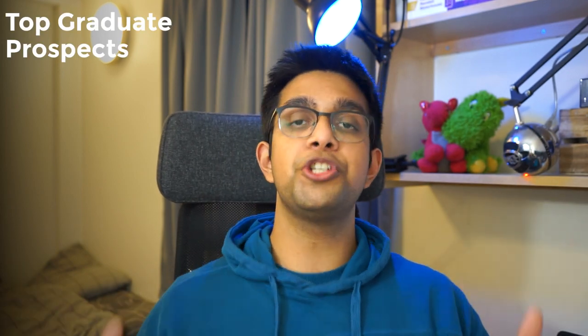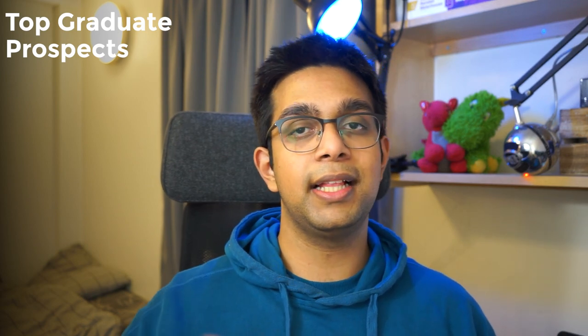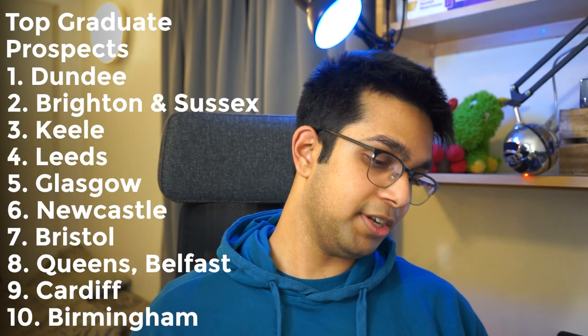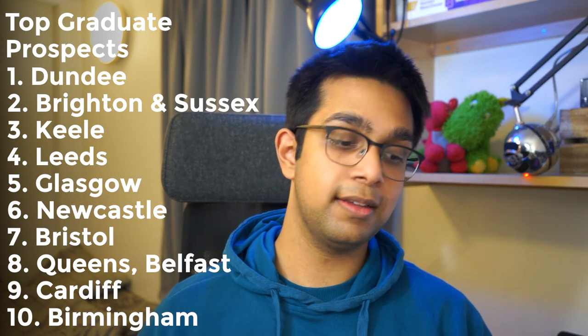Maybe you'd like to think ahead past medical school and make sure you're going somewhere with the best prospects and most opportunity to flourish in your clinical career. Your top ten list would be Dundee, Brighton and Sussex, Keele, Leeds, Glasgow, Newcastle, Bristol, Queen's Belfast, Cardiff, and Birmingham. The point is there are lots of different philosophies which yield lots of different best universities, and it's important to choose the correct one that suits you, otherwise you may not get the most out of your medical education.